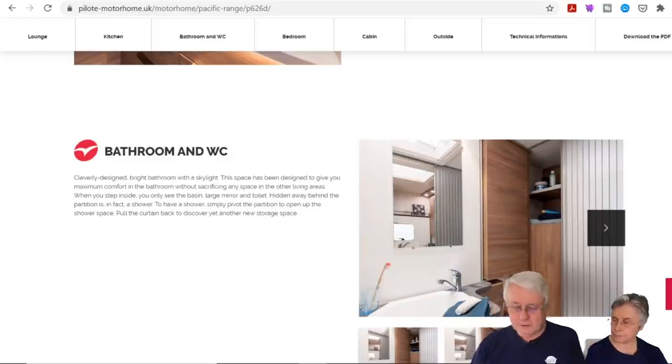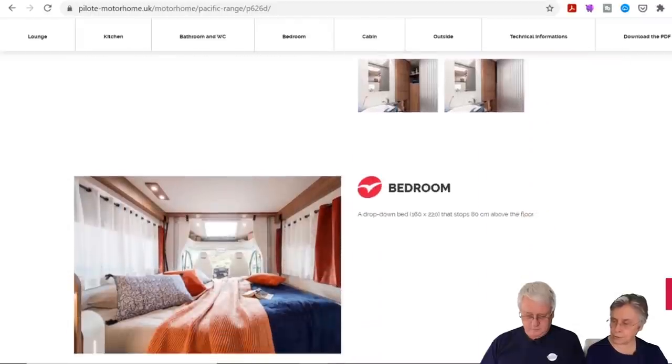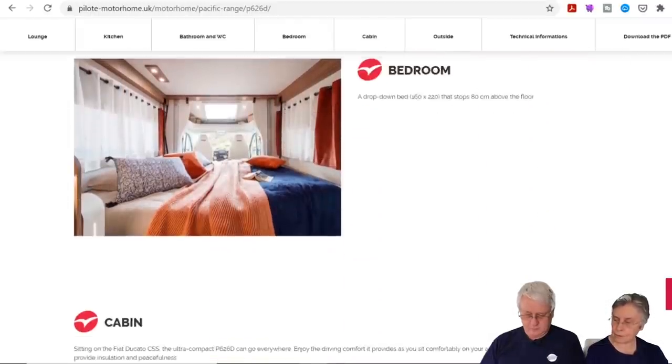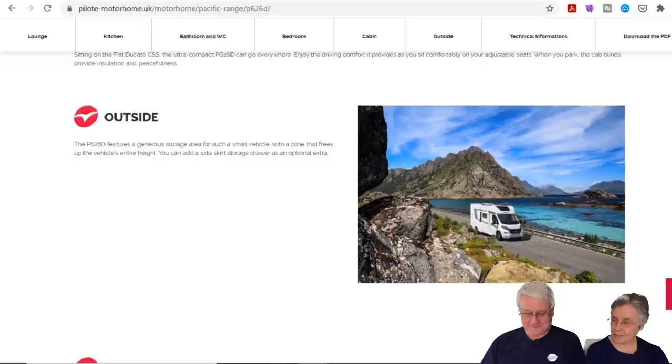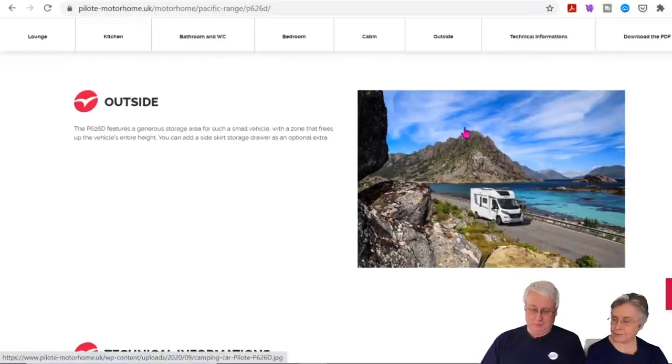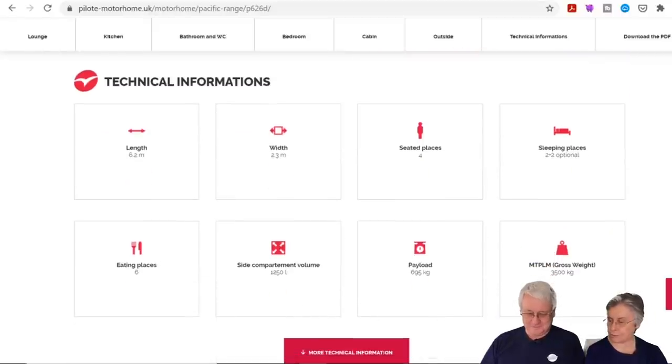They're well laid out and well presented without being too showy or glitzy. They always use light wood which makes them seem spacious inside. The P626D is 2.3 metres wide and 6.2 metres long, licence-friendly, and the payload on the 696 is good.